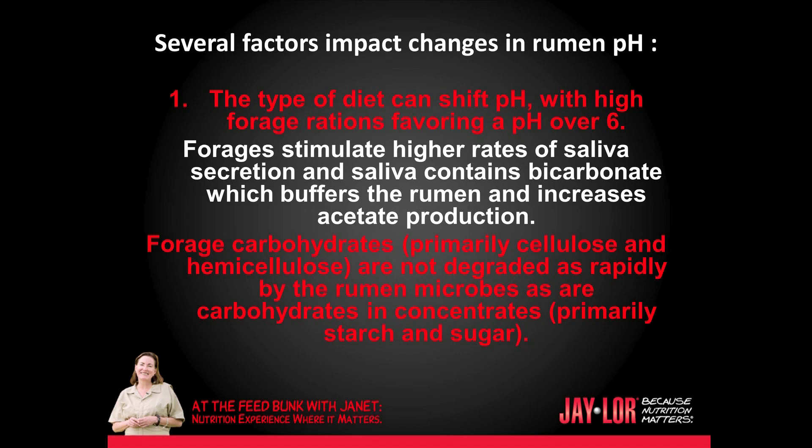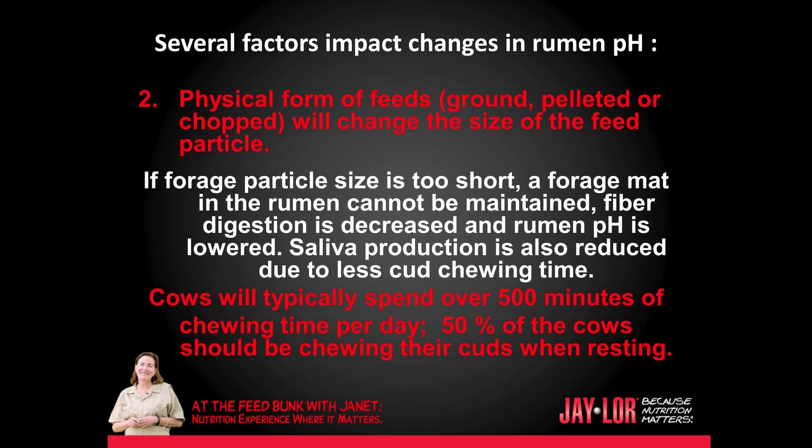Several factors impact changes in rumen pH. One: the type of diet can shift pH, with high forage rations favoring a pH over 6. Forages stimulate higher rates of saliva secretion, and saliva contains bicarbonate which buffers the rumen and increases acetate production. Forage carbohydrates — primarily cellulose and hemicellulose — are not degraded as rapidly by the rumen as carbohydrates in concentrates, such as starch and sugar. Two: physical forms of feeds — ground, pelleted, or chopped — will change the size of the feed particle. If the forage particle size is too short, a forage mat in the rumen cannot be maintained, fiber digestion is decreased, and rumen pH is lowered. Saliva production is also reduced due to less cud chewing. Cows typically spend over 500 minutes of chewing time per day, and 50% of the cows should be chewing their cuds when resting.